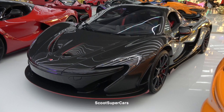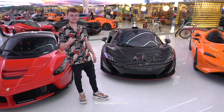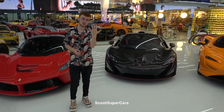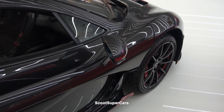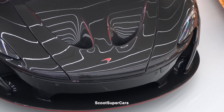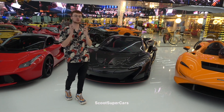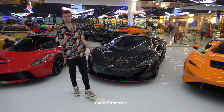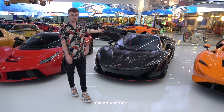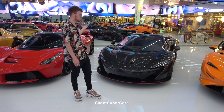We then have the McLaren P1 — but this is no ordinary P1. This is a one-of-five Carbon Series. There are only 375 P1s made; five of them were finished in full carbon. It's got red lining all around, red seat belts — the contrast between black carbon and red goes so well. A little secret: one of the Carbon Series did crash, so technically it's one of four, but on the back it says one of five. And of course, being the Holy Trinity, you've got the LaF and the P1.